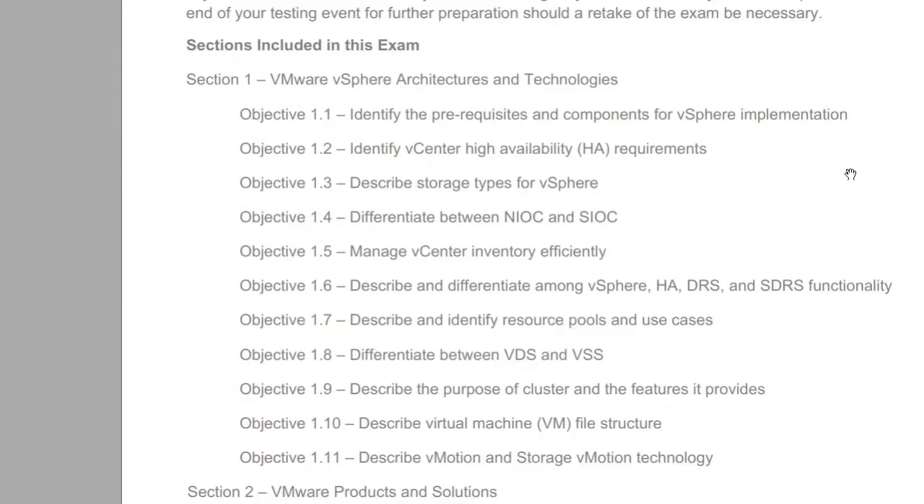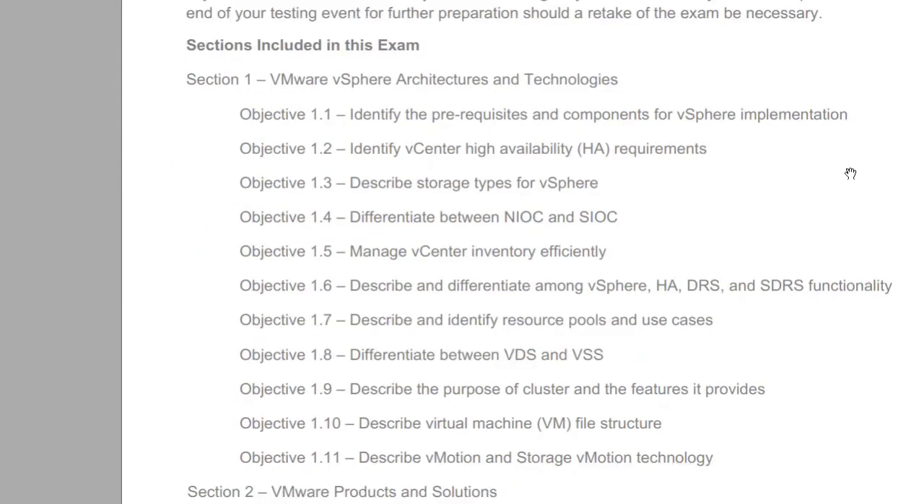As we scroll on down, my friends, this is what I'm talking about — here are the sections with the individual objectives that you've got to just kind of decipher and figure out what on earth they're talking about. So join me as we jump into objective 1.1 in our next video. And my friends, keep it real — but if you can't keep it real, at least keep it virtual.